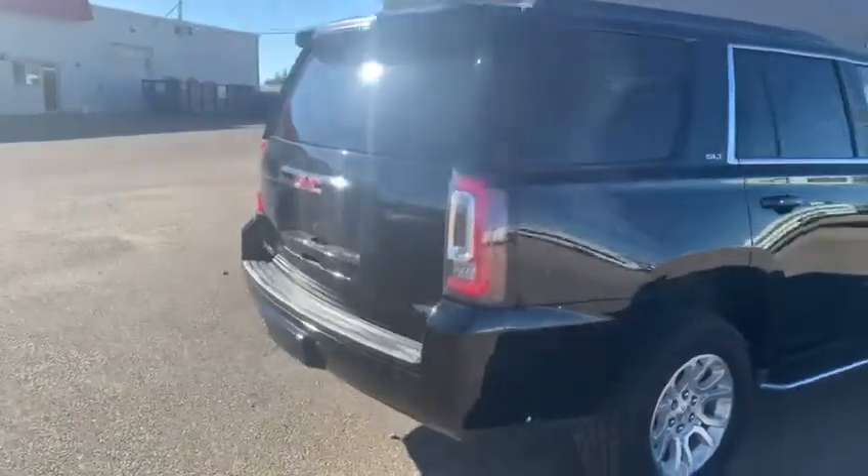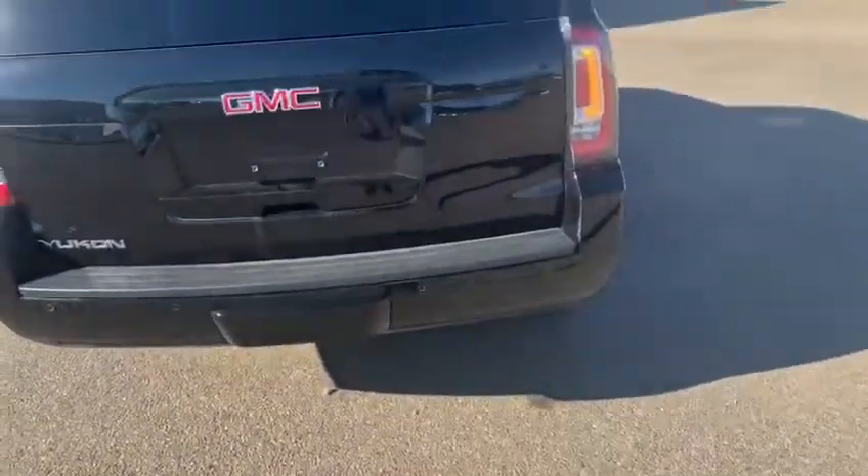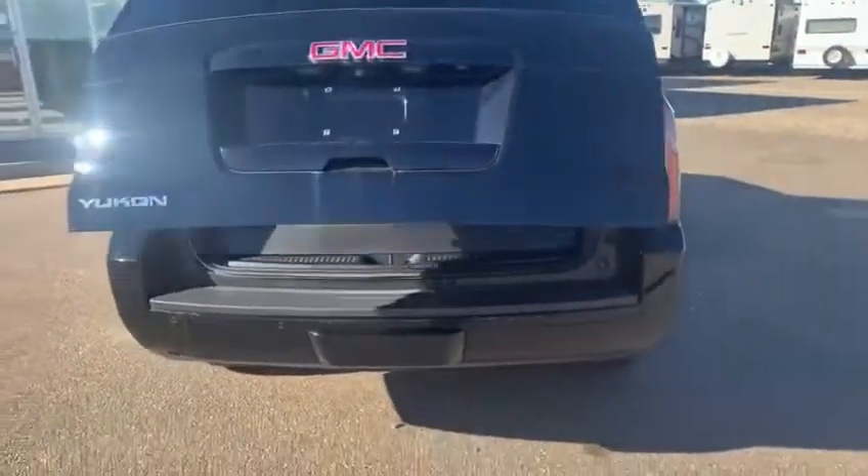Then you have the extra long tail lights on here too. Remote trunk entry — it's two clicks on the fob and it opens up for you.